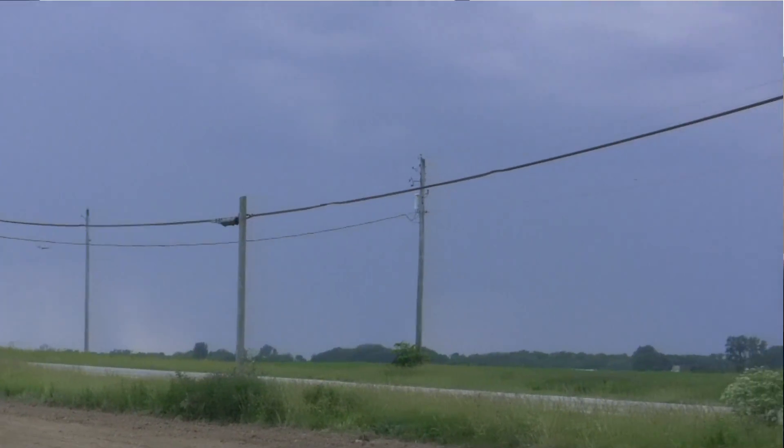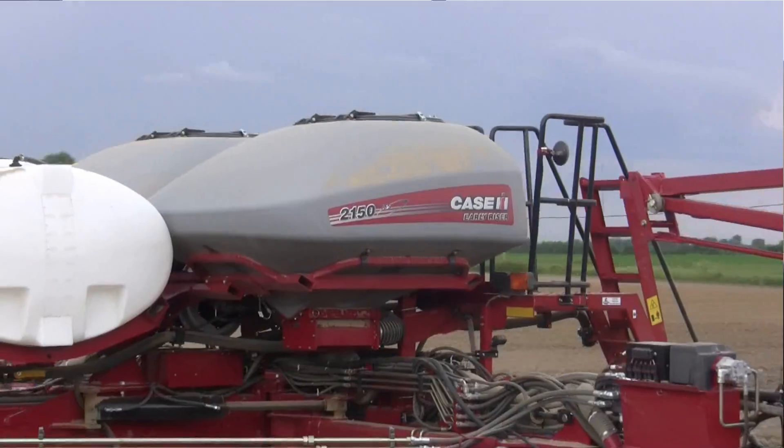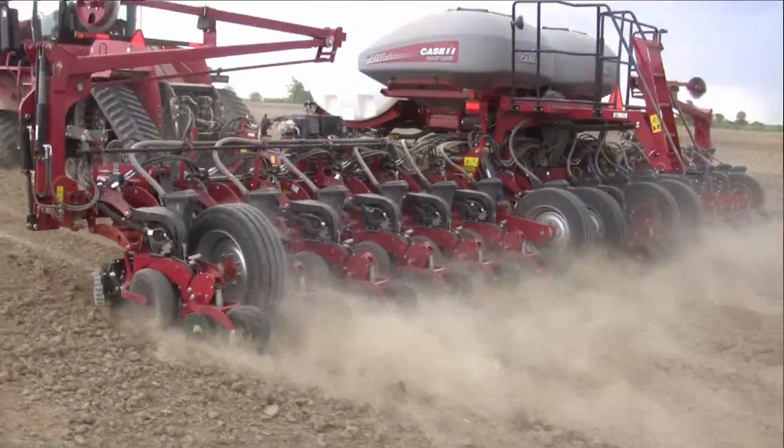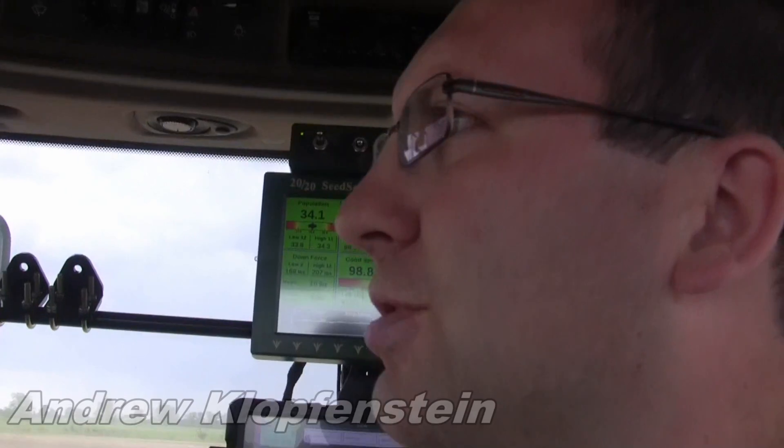We're in front of a brand new Case IH Early Riser planting unit. We have a Case IH 16-row 2150. We are running this style planter for the second year in a row, and we're currently putting in speed trials just south of Mount Sterling.